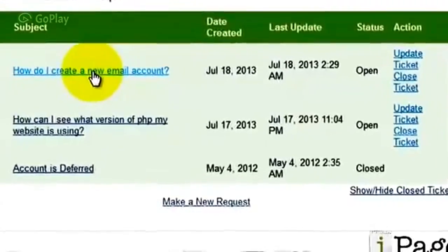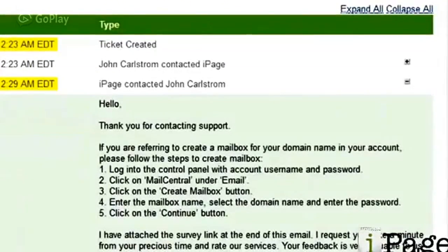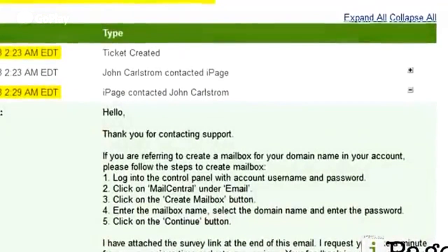The second ticket I sent on July 18, and I asked how do I create a new email account. I submitted this ticket at 2:23am, and they responded at 2:29am. So for this support ticket, it took them 6 minutes to respond.